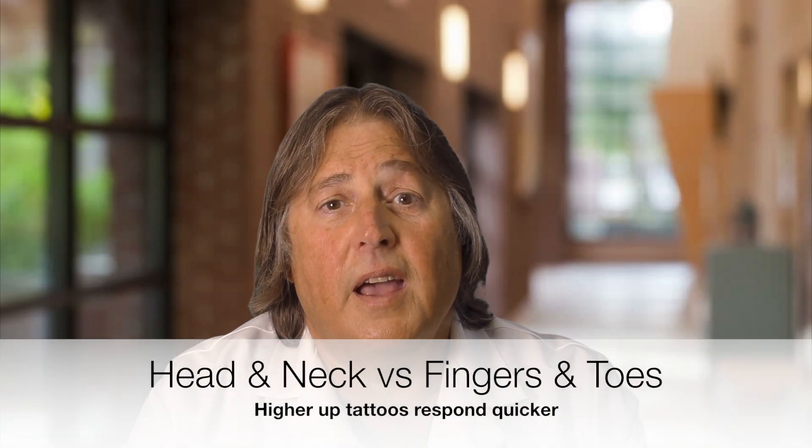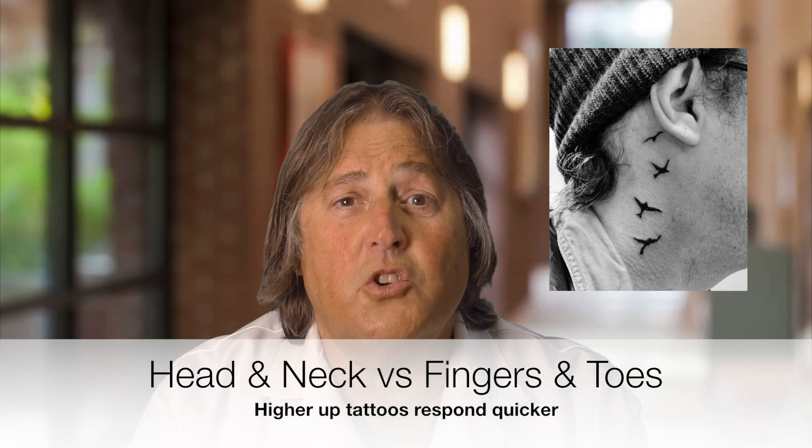Next is the location on the body. Head and neck tattoos tend to add one treatment. Upper torso adds two, lower torso adds three, proximal extremities — in other words, thighs and upper arms — add four. And five for distal extremities, which would be wrists, hands, fingers, and toes.